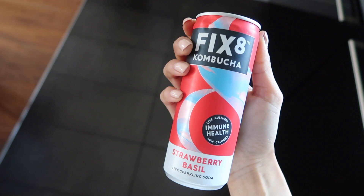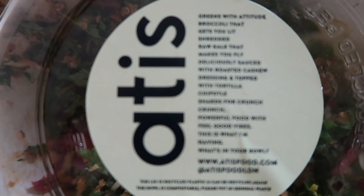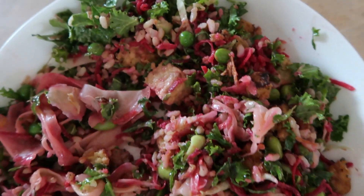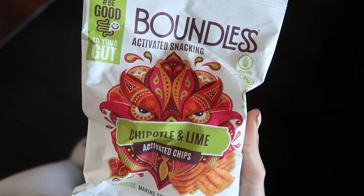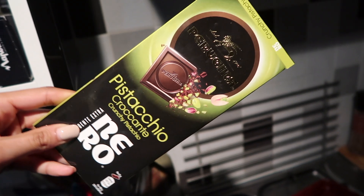Then I had my strawberry basil kombucha as a prebiotic, and for dinner I picked up a bowl from Addis. This is very similar to what I made yesterday for dinner but it was just a quick little tofu bowl with tempeh, and then I had some chipotle lime chips and finished it off with some pistachio dark chocolate that I picked up from Milan when I was there for modeling — and it was amazing.